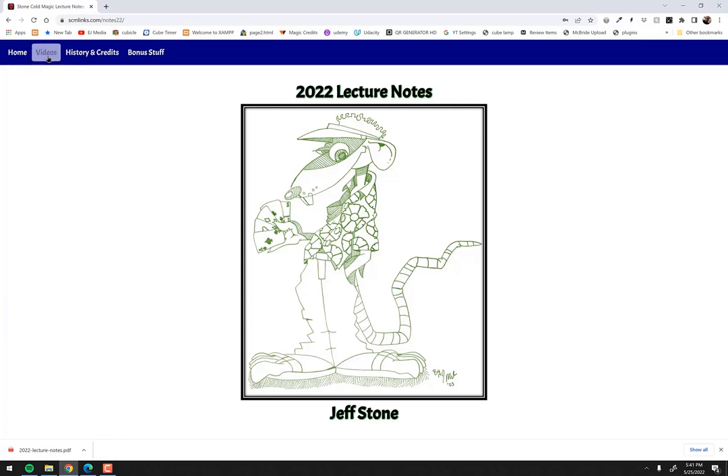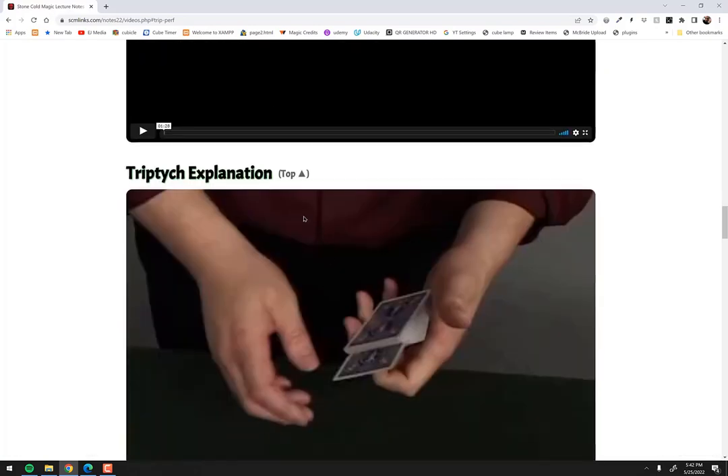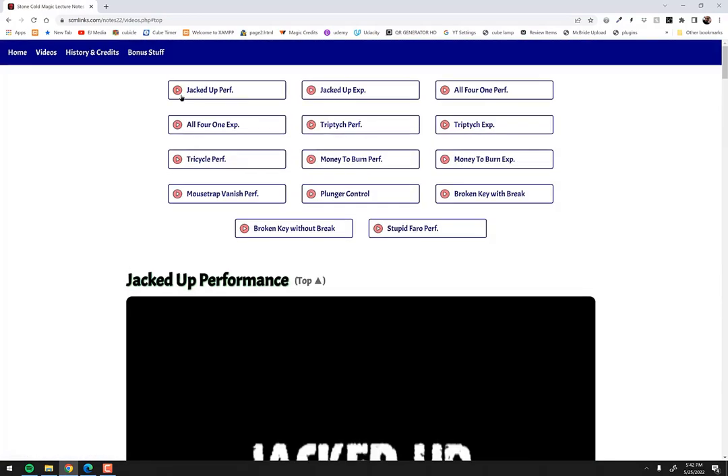I've got the site unlocked, so let me show you some of what's on here. We go to the video page — these are all links. If I click on, for example, Triptych, it scrolls down to a video where you can watch a performance of it. There's also an explanation video right there. And there's Tricycle, Money to Burn, and all the others — all videos. There's also that Pharaoh tip I was talking about.